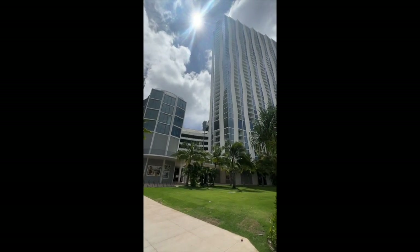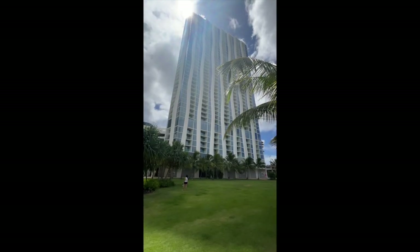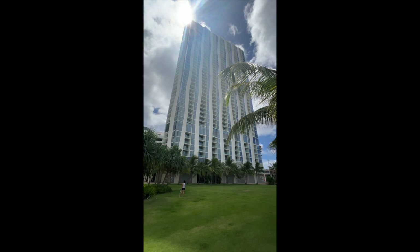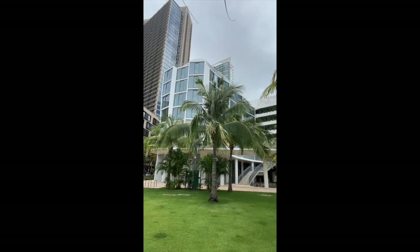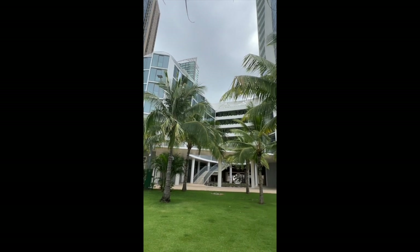Koula is the sixth building built by Howard Hughes. It is located in Kaka'ako on Auahi Street. The word Koula in Hawaii means sugarcane, and the building's pillars are built to resemble the sugarcane rising towards the sky.